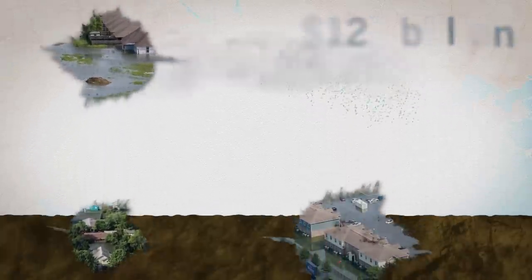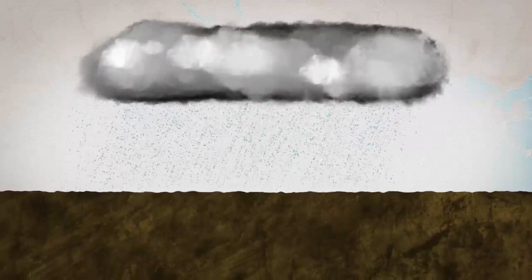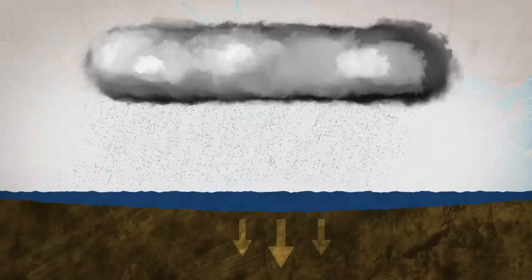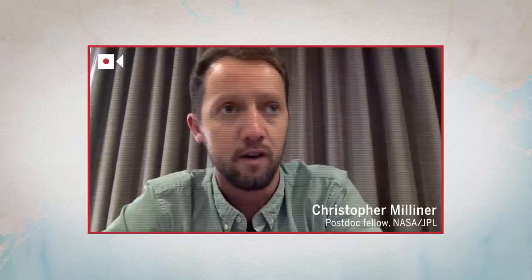So after the storm, where did all of that water go? The Earth's crust is surprisingly elastic — it actually sinks under the immense weight of new water, like what was released by Harvey. So it kind of behaves like a mattress in a way.